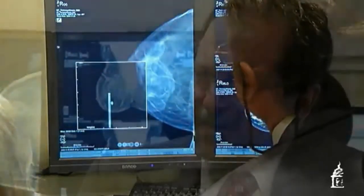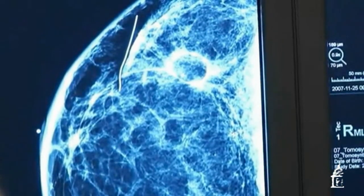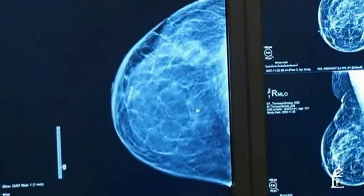One challenge in breast imaging is to find tumors when they're as small as possible. This is a 2-D image from a woman who had a tumor removed. The question is whether new cancer is forming around the edges of the cavity. You can't tell here, but on the 3-D version, there's no doubt this woman is still healthy.